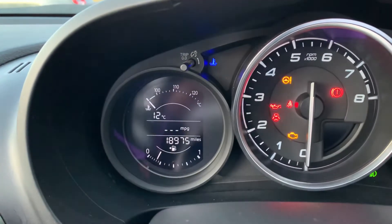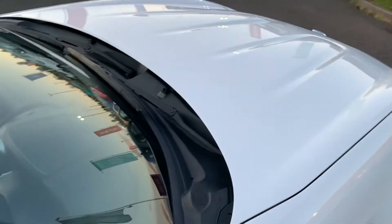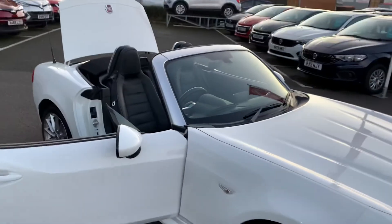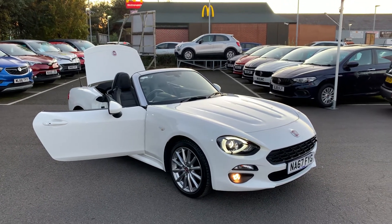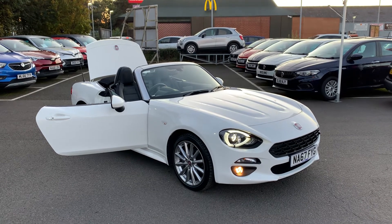This car only has 18,975 miles on it. If you'd like any more information on this car or any of the other used cars currently in stock here at Richard Hardy in Ashington, please don't hesitate to give us a call on 01670 853000 and one of the sales team will be happy to help. Thank you.